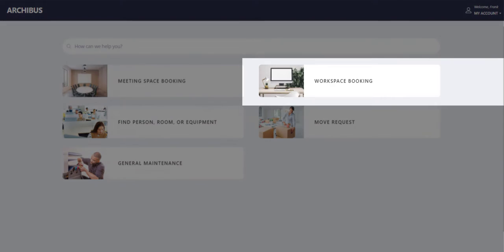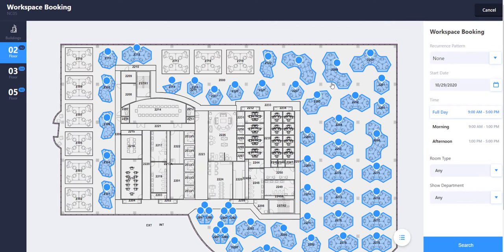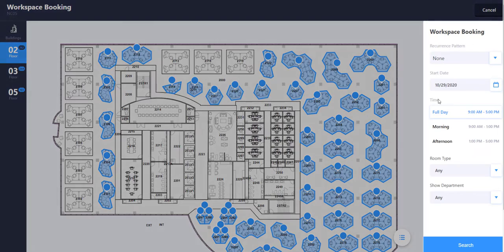To book a workspace, you simply click on the workspace booking tile to open the request wizard. The system will start by displaying all the available workspaces on the requester's floor — in this case, the NCO5 building, Floor 2. You can see many available seats.